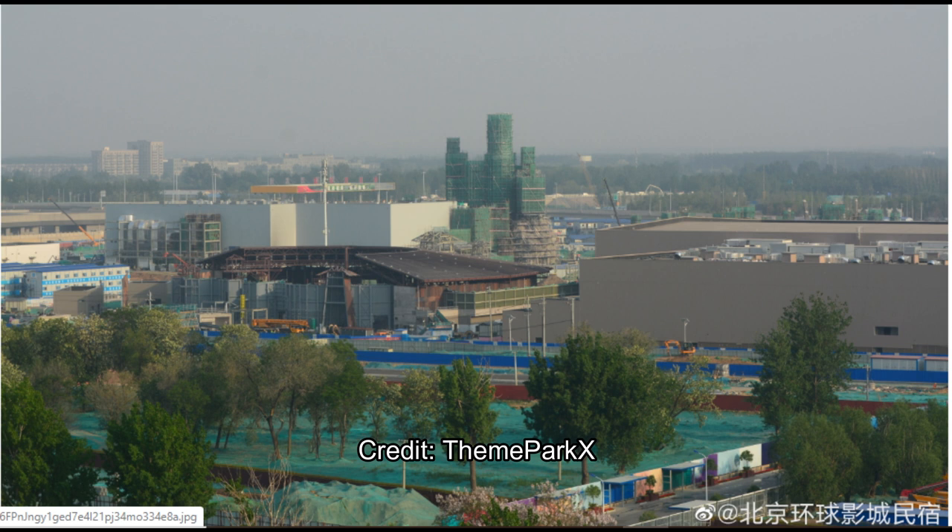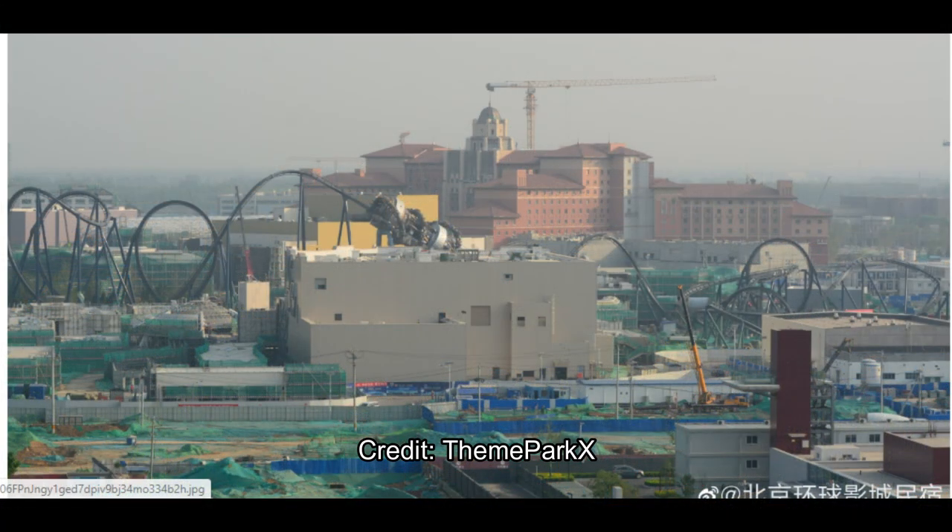That's obviously the Wizarding World of Harry Potter, and then Hogsmeade in the back, and then the Waterworld stage in the foreground. And here's yet another wide view of the Transformers Decepticon coaster with that really cool launch tunnel that wraps around. The building in the foreground is the Transformers dock. And what definitely sprouted up out of nowhere since the last construction update was the Universal Studios Hotel.